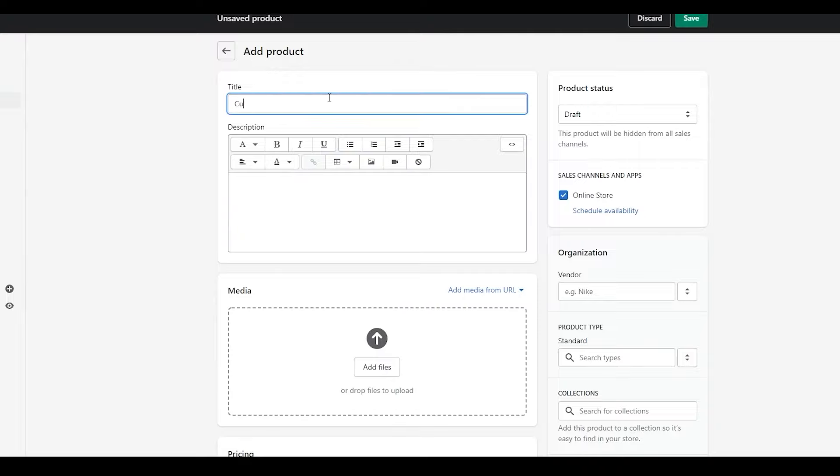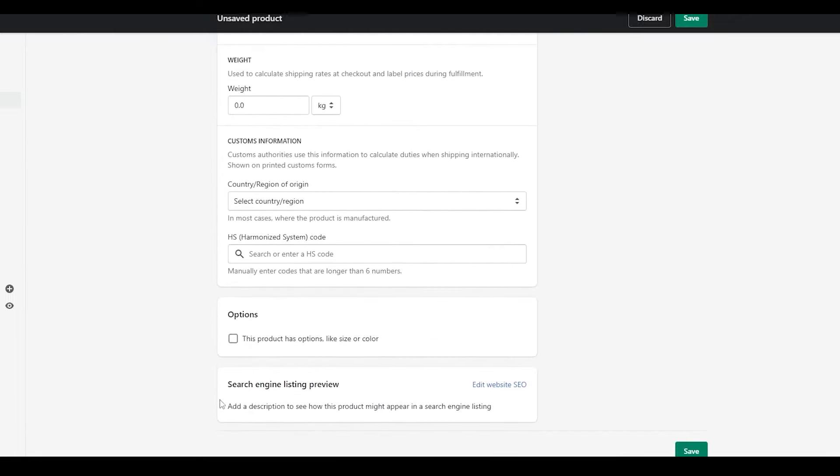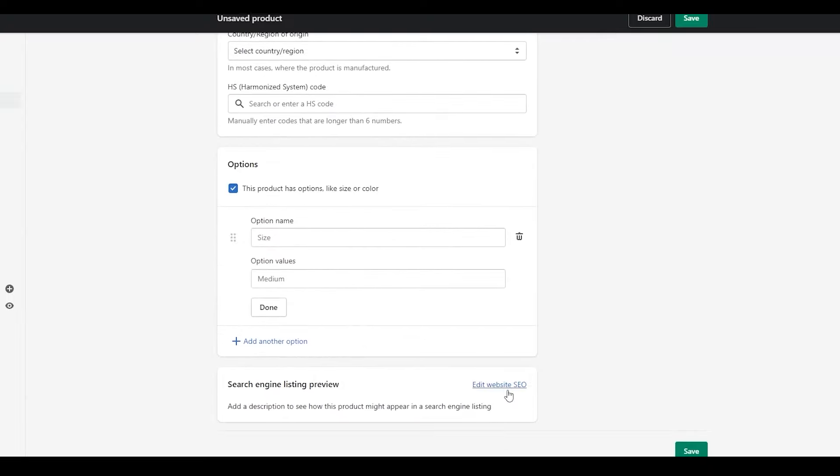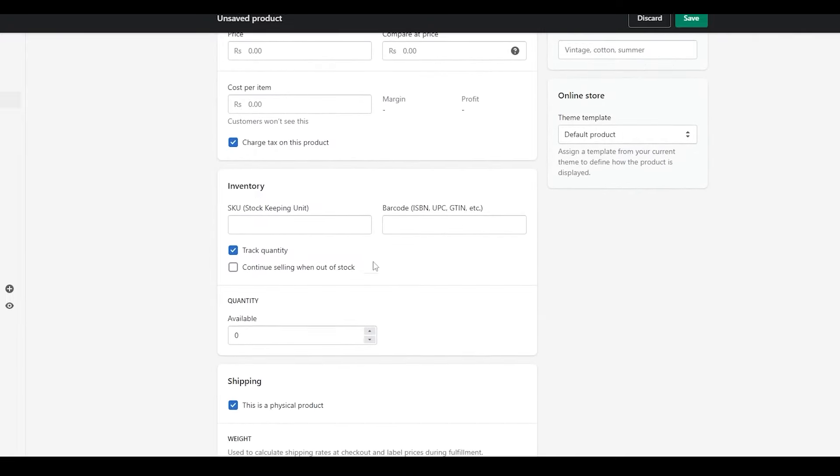On the product page, type in a product name — for example 'Cup for Sale' — write a description, format it using the available features, and then add media, pricing, inventory, shipping, different options, and the search engine listing preview. After that, click 'Save' to add the product. It's pretty neat.